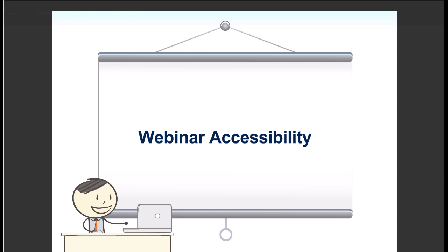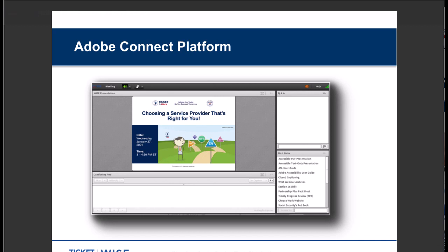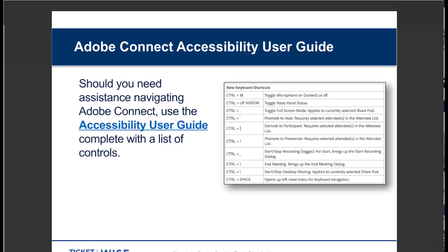Now let's cover some information about the webinar's accessibility. On the Adobe Connect platform, you'll notice several different boxes on your screen called pods. We have the presentation pod where the slide deck appears, below that is space for closed captioning, the top right corner has the Q&A pod, and below that is the web links pod. If you need assistance navigating Adobe Connect, an Accessibility User Guide is available at http://bit.ly/Adobe-accessibility. A link to the Adobe Accessibility User Guide is also available in the web links pod on the bottom right of your screen.